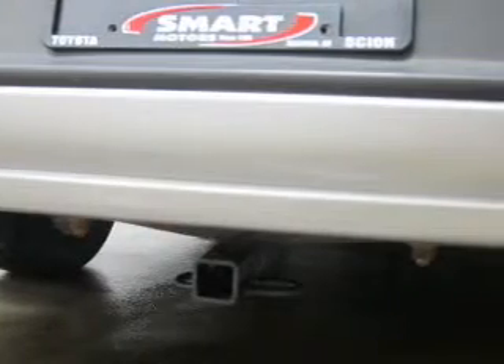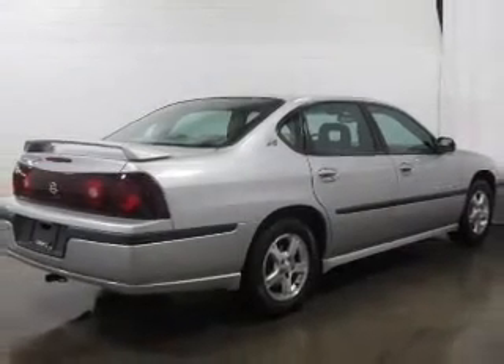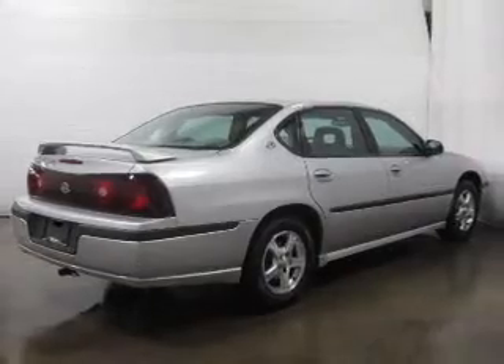Keyless entry, power door locks, power windows, cruise control, AM FM stereo, power mirrors, and power steering.